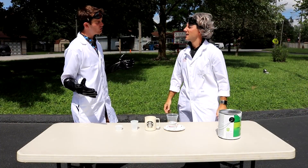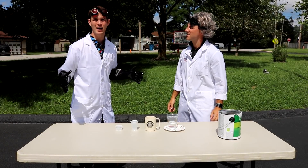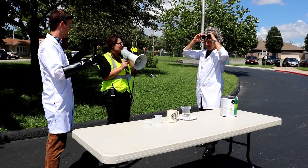Did you know you can use air pressure to hold water in an upside-down cup? Whoa, whoa, whoa — stop. Better put on those safety goggles. Good point!